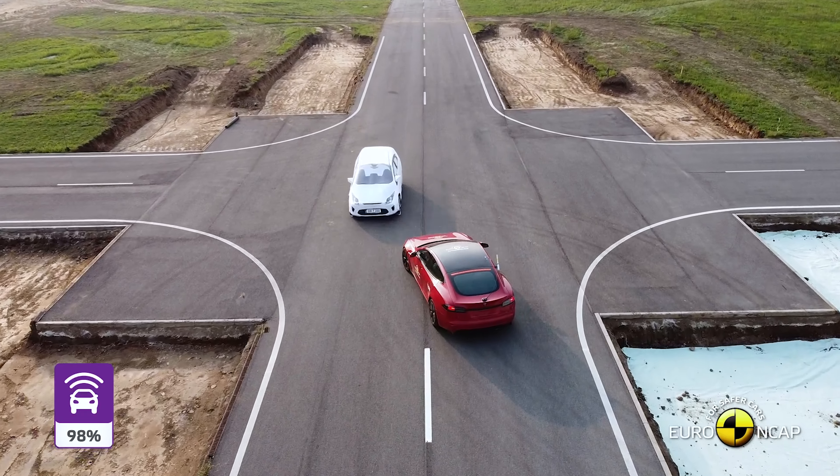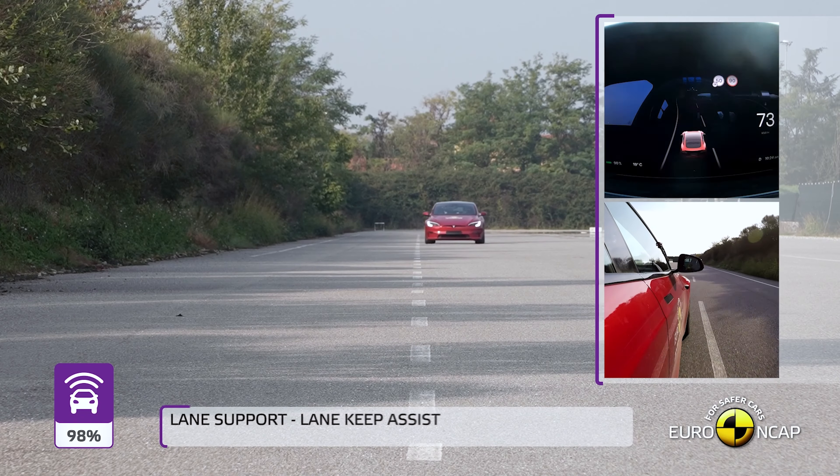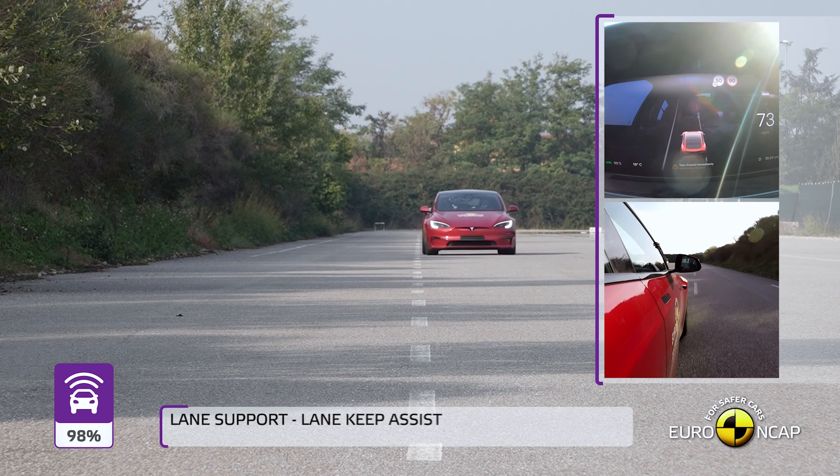The first portion of this test evaluates the Tesla's ability to avoid collisions with other vehicles and obstacles.